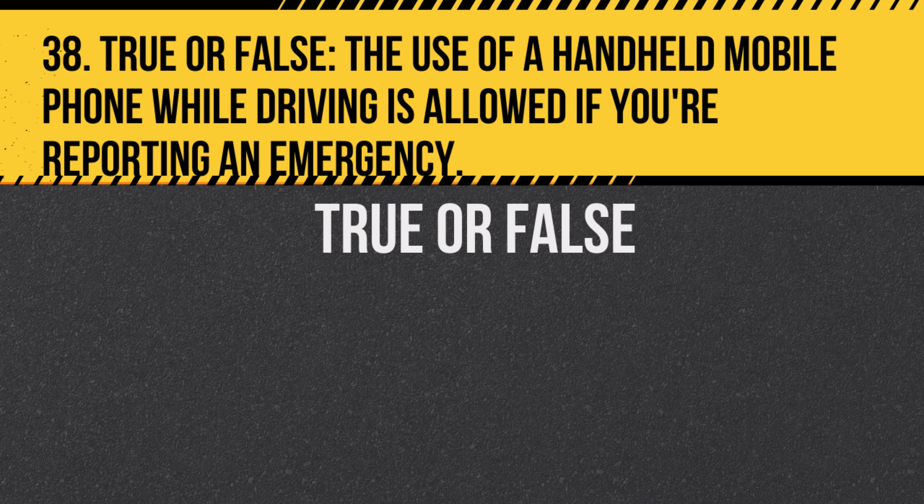Question 38. True or false: The use of a handheld mobile phone while driving is allowed if you're reporting an emergency. Answer: True. But it's best to pull over safely before making the call.